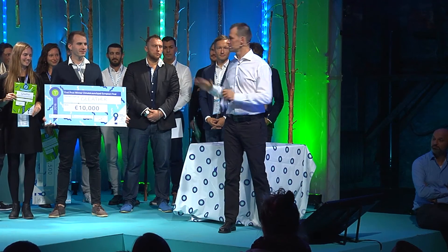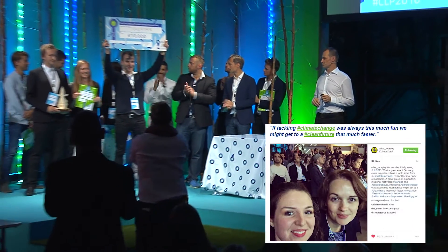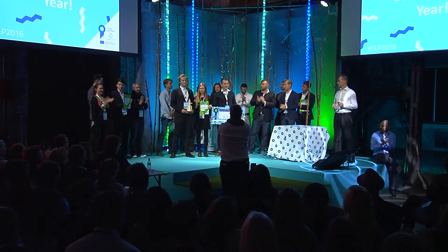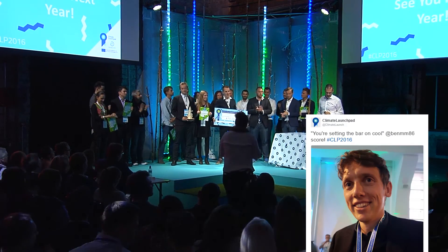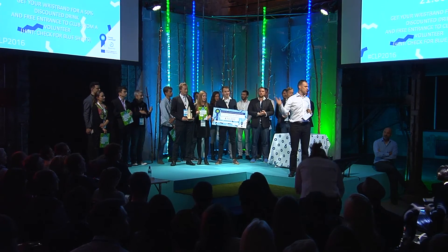Amazing winners, just one more time, give them a big hand, and thank you all! We will see you next year, somewhere on the planet, tackling climate change!